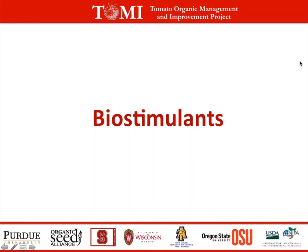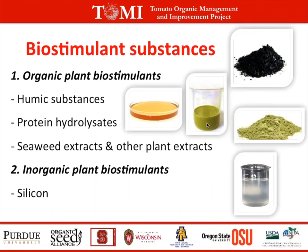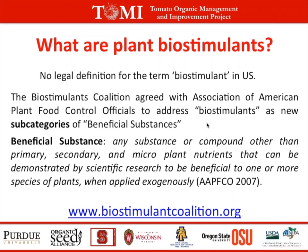Concerning biostimulants, there's no legal definition in the United States, even if the term is quite often used in scientific literature. Recently, the Biostimulant Coalition agreed with the Association of American Plant Food Control Officials to address biostimulants as new subcategories of beneficial substances, defined as any substance or compound other than plant nutrients that can be demonstrated by scientific research to be beneficial to plants when applied exogenously. Positive effects of beneficial substances cannot derive from the presence in the product of hormones, chemicals for controlling plant diseases, or plant nutrients, as these are already included in the categories of pesticides or fertilizers.